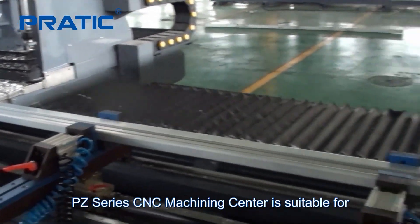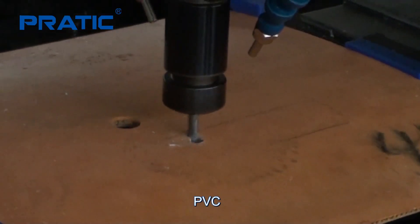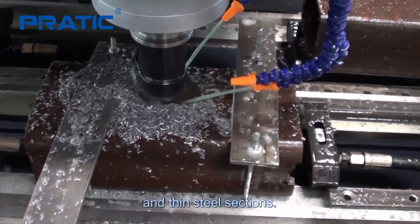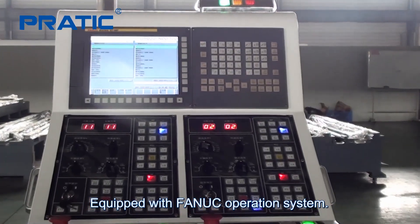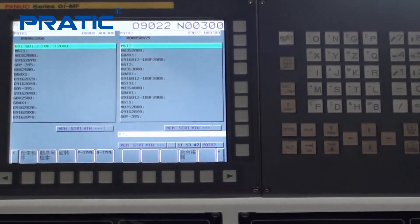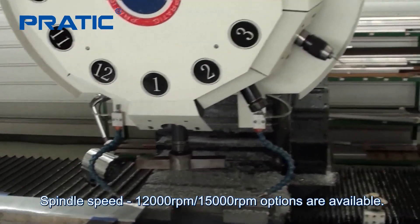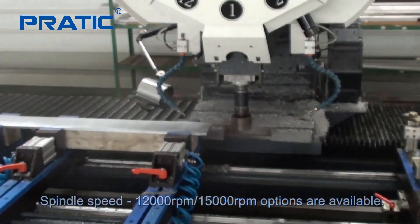The PZ series CNC machining center is suitable for various lengths of aluminum profiles, PVC, and thin steel sections. It is equipped with a FANUC operation system.